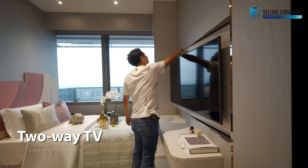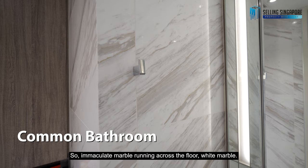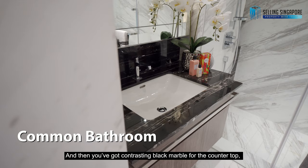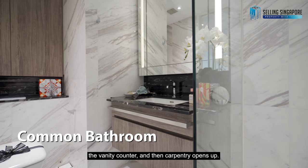Now let's go across to the lovely bathroom — simply fantastic. Immaculate white marble running across the floor, contrasting with black marble for the vanity countertop. The carpentry opens up nicely for storage.